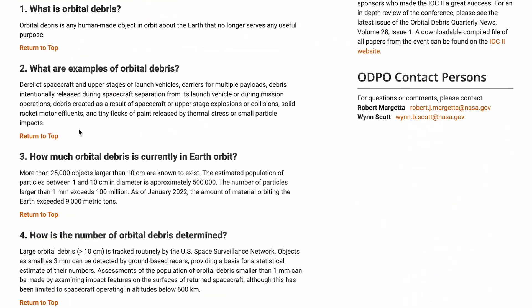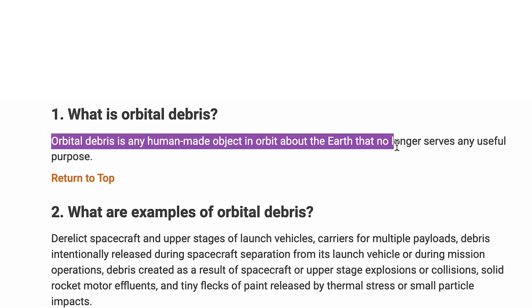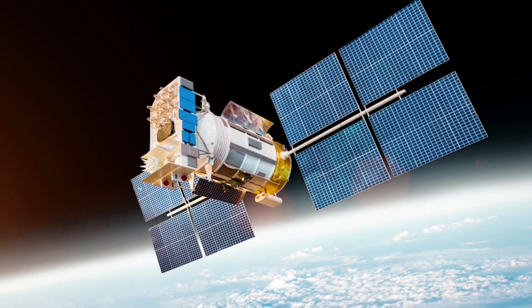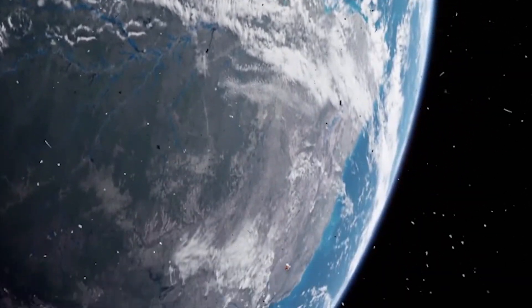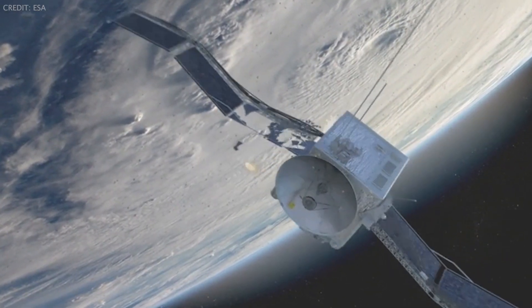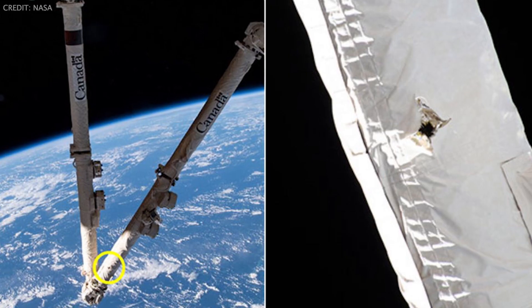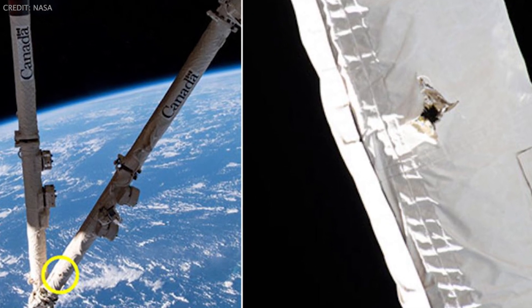What the heck is space junk in the first place? Well, it's any human-made space object orbiting Earth that no longer serves any useful purpose. Things like the upper stage of used rockets, satellites that ran out of fuel, and tiny metal fragments from collisions or explosions.